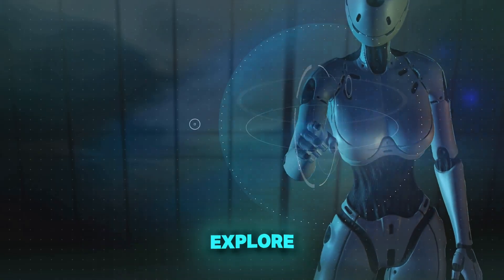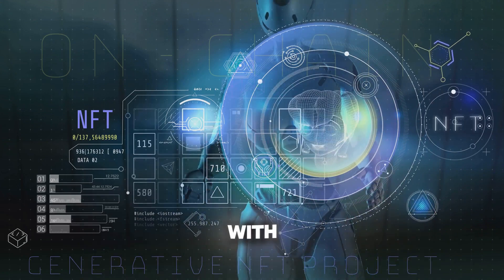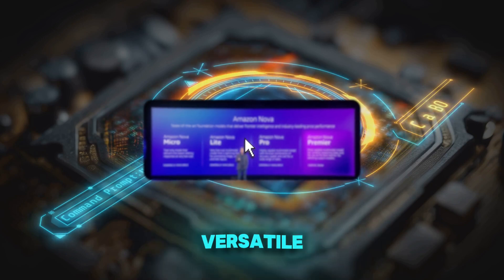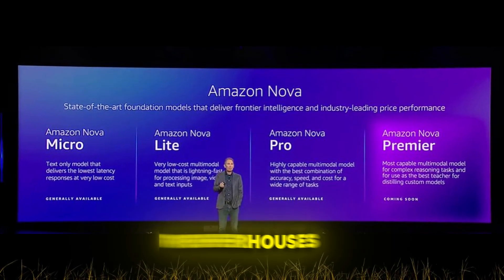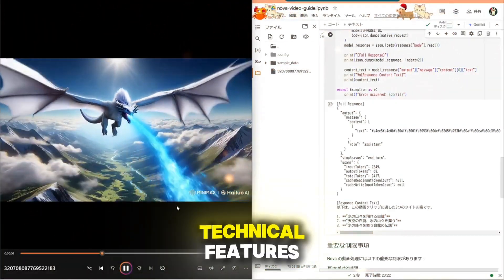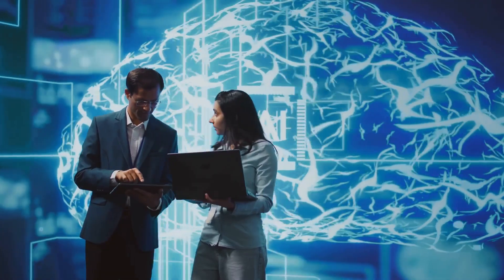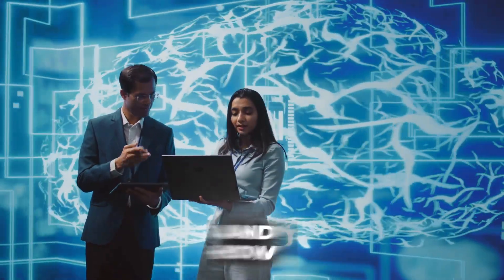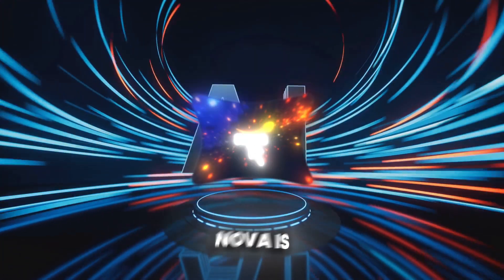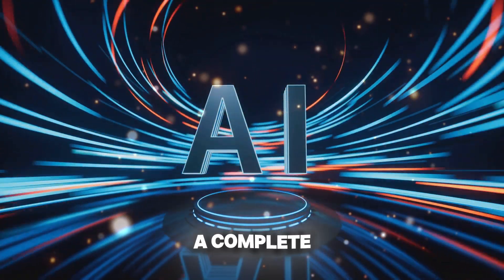In this video, we'll explore how Amazon Nova is setting a new benchmark in AI with its cutting-edge models — from the ultra-fast Nova Micro to the versatile Nova Pro, and creative powerhouses like Nova Canvas and Nova Reel. We'll break down their capabilities, technical features, and real-world applications, plus their customization options, ethical safeguards, and how they integrate seamlessly into Amazon Bedrock. Stick around to discover why Amazon Nova is more than just another AI model — it's a complete AI revolution.